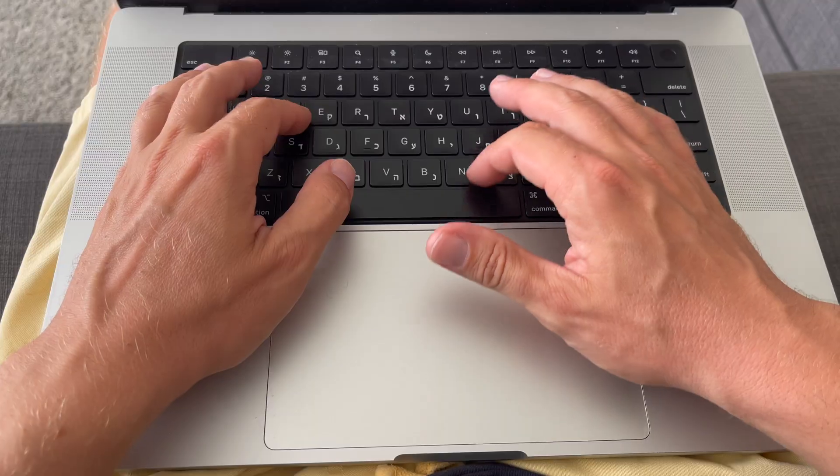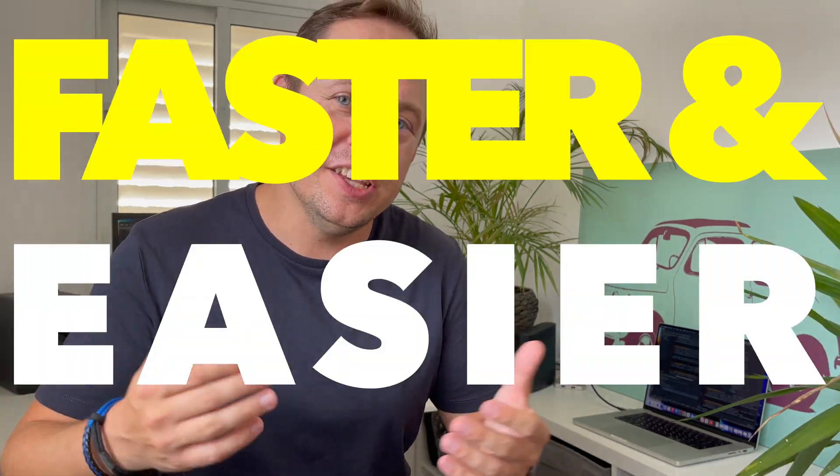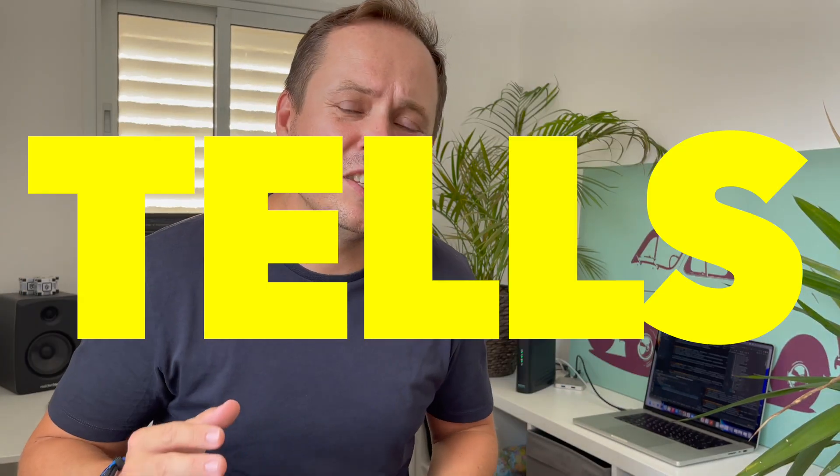After working as a software developer for a couple of years, I figured out the formula that helps me learn any technology faster and easier. I wish I knew that formula when I started learning to code. I read a lot of different articles and watched YouTube videos about the most effective way of learning to code. Some say that practice is important, some say that theory is important, and they are both right — but nobody tells you how to join theory and practice together to get the best result.